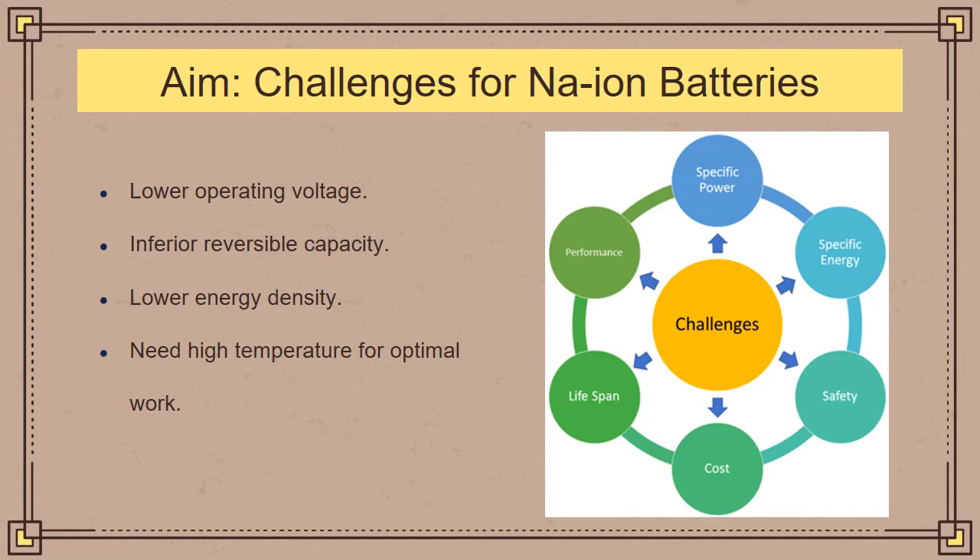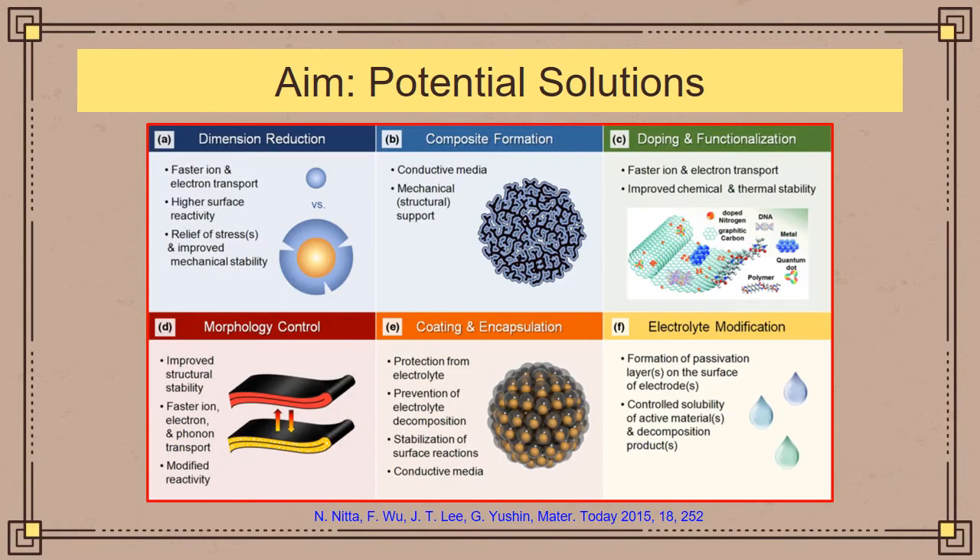What we are aiming for are batteries that have high specific energy, high specific performance, and high specific power. Towards addressing the challenges of the sodium-ion battery, various groups have reported different solutions for this problem, a few of which have been listed here.